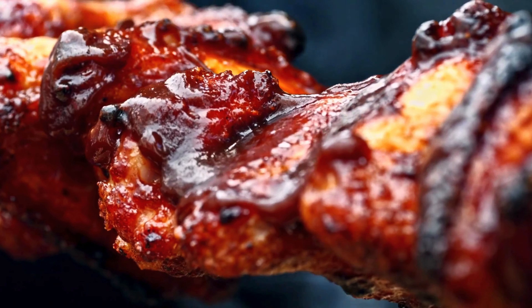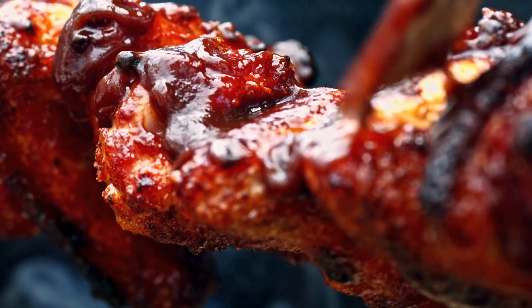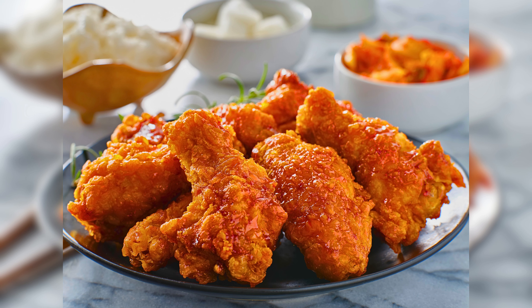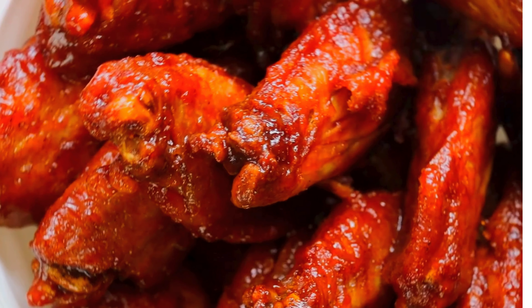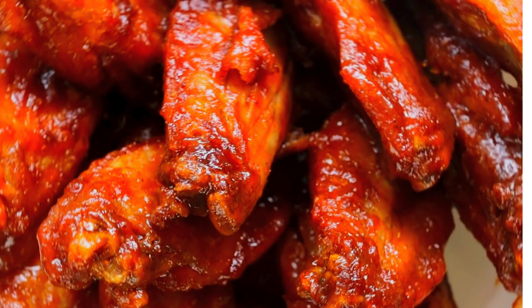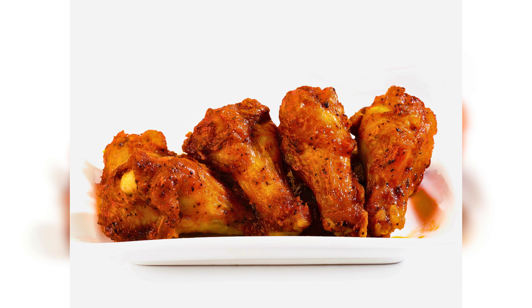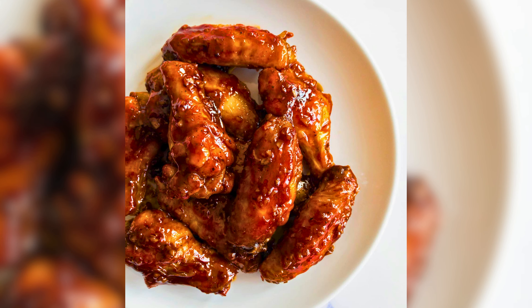Now let's explore different flavor varieties that will make your taste buds dance with delight. You can't go wrong with classic buffalo wings — tangy and spicy, they are a crowd pleaser. If you prefer something sweet and sticky, our honey glazed chicken wings will hit the spot.